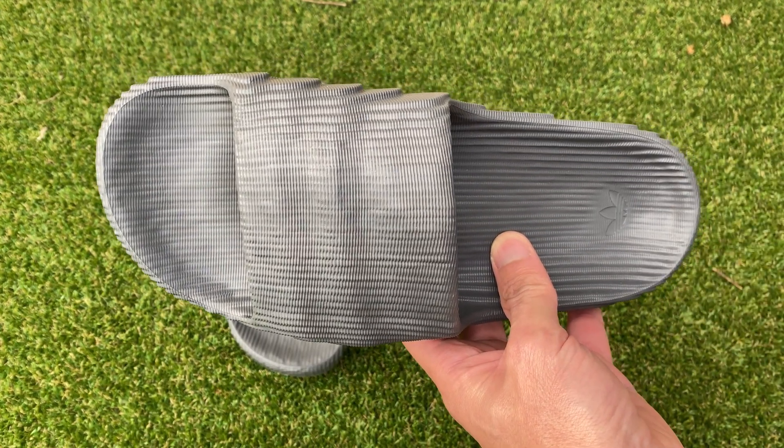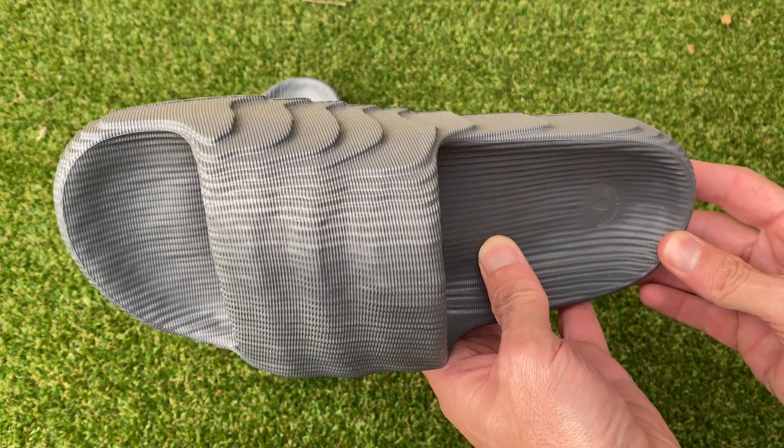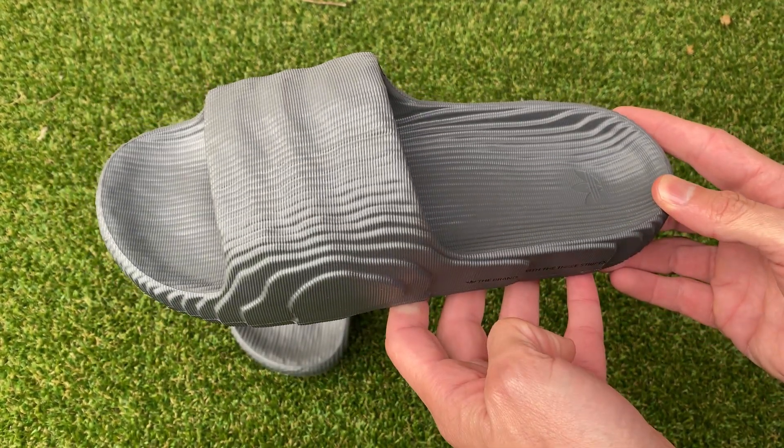But these slides are just more than mesmerizing visuals. With their lightweight and comfortable build, they offer an unparalleled experience in the real world too.